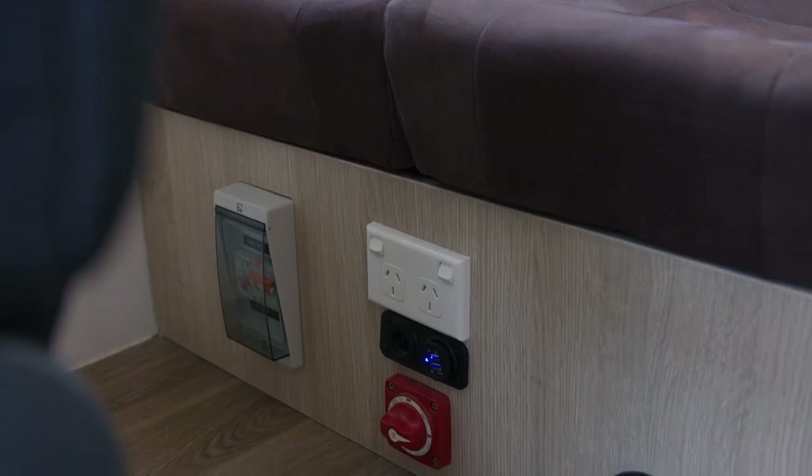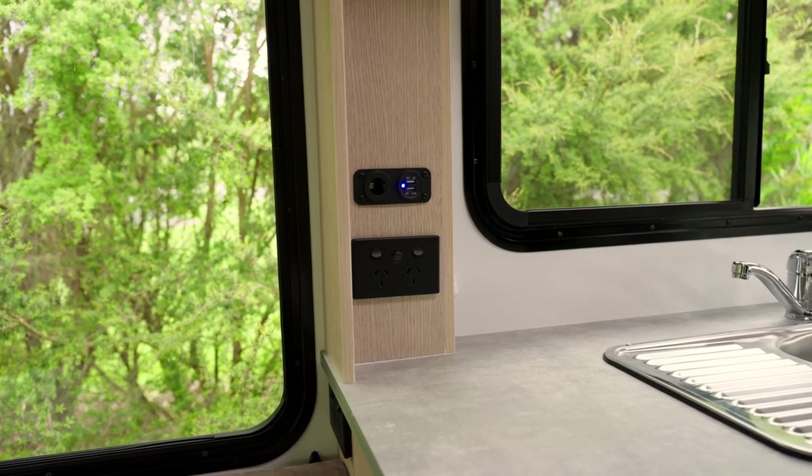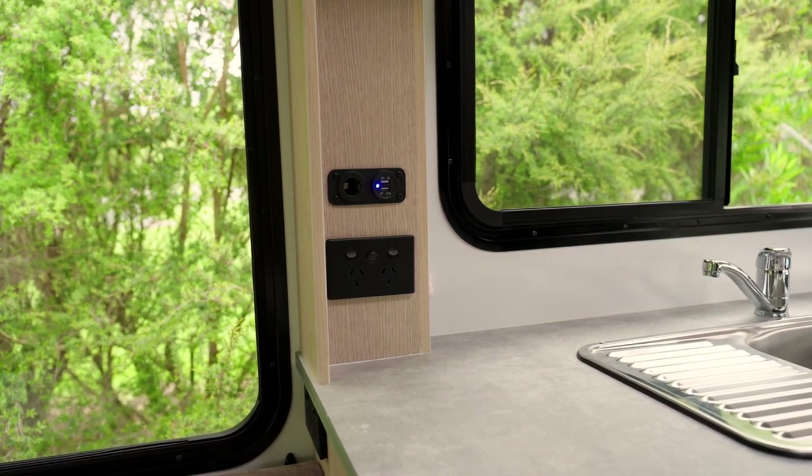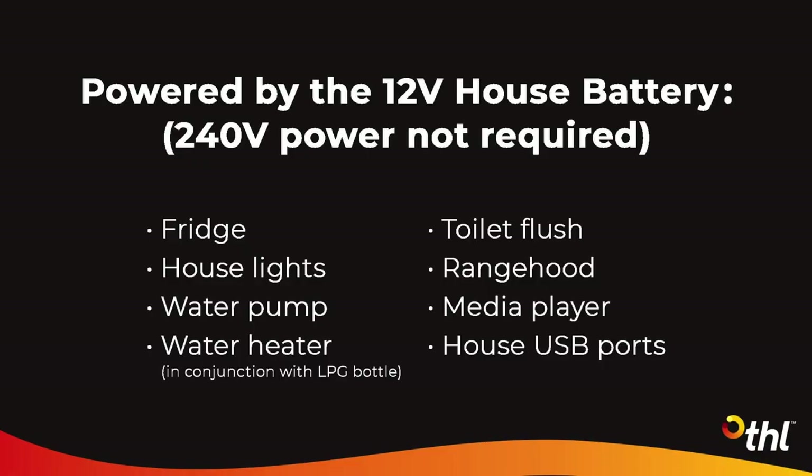These USB ports are located next to the isolation switch. In some campers there are additional USB ports located at the end of the kitchen bench and in the dinette. Since they are powered by the 12-volt house battery, they will work when you are not plugged into the 240-volt mains power.